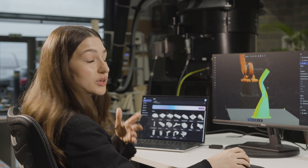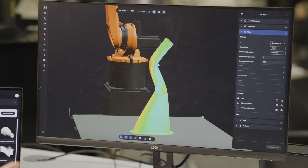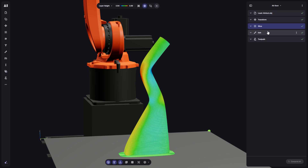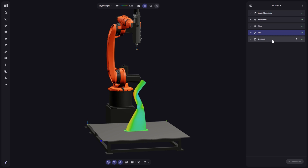The print is going to be following the geometry itself and then the rotations. So here we are going to have smaller layer heights and here we are going to have bigger layer heights. Furthermore we can edit the tool rotations so that we can rotate our tool the way we want.